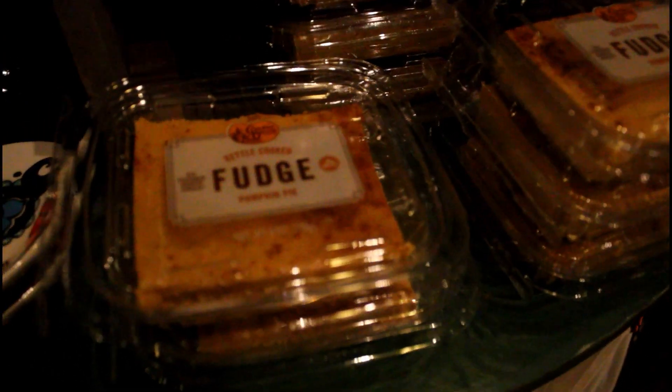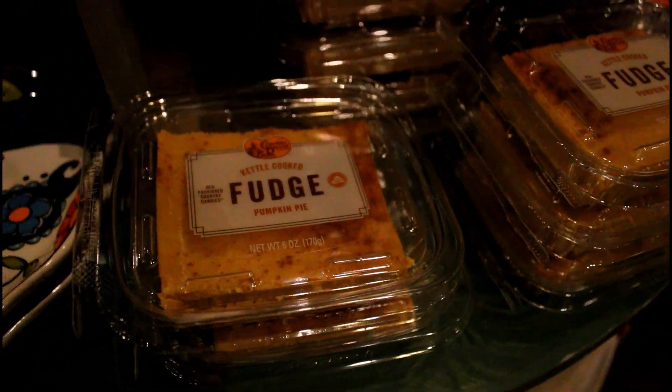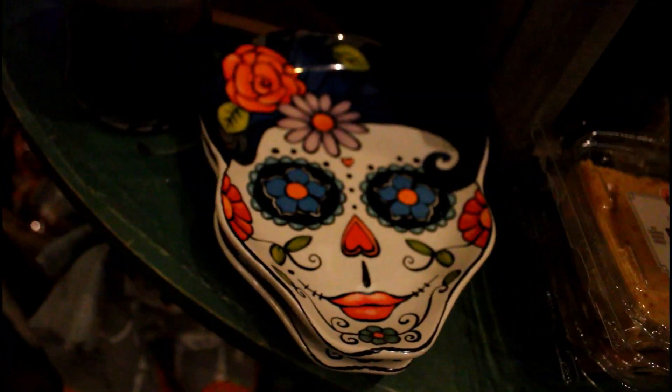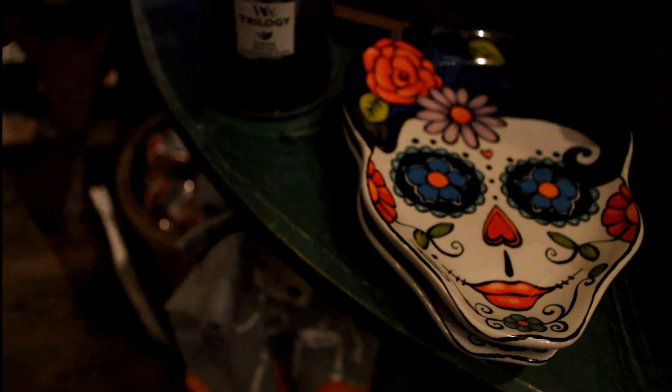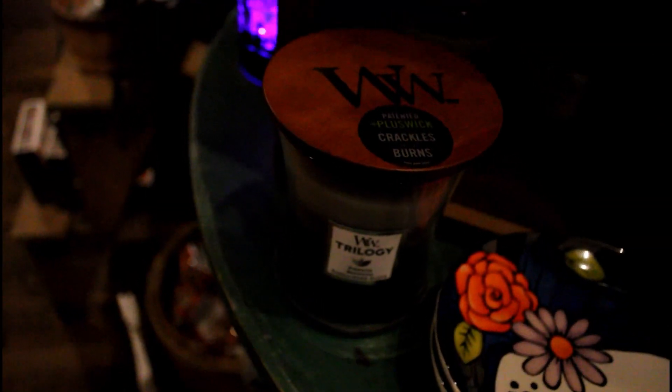Kettle-cooked fudge pumpkin pie — that looks good. Another Day of the Dead plate. And there's a fireside redwood candle.